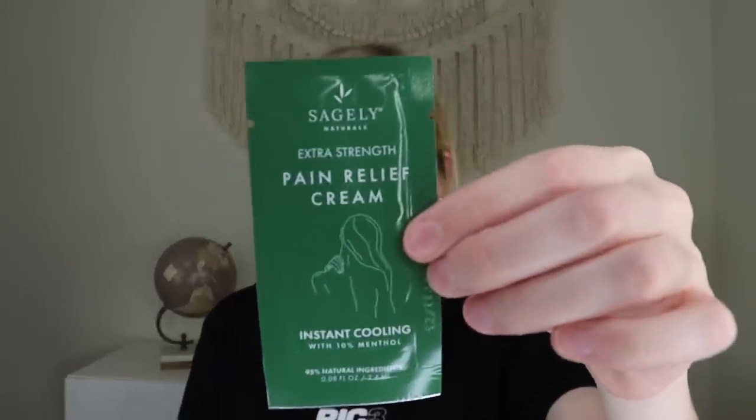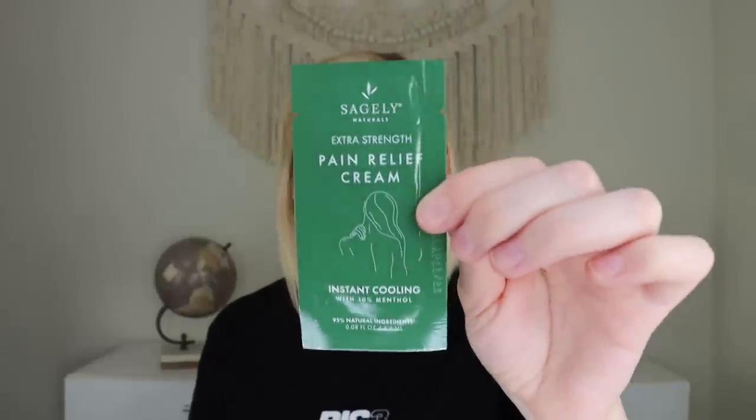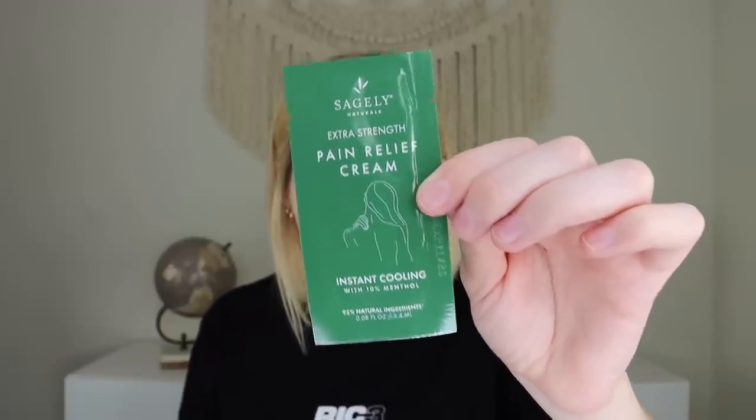Next we have a little foil packet from Sagely Naturals — this is an extra strength pain relief cream, instantly cooling with 10% menthol. The full size is $12.48 for three ounces; this is 0.08 fluid ounces. It's a plant-based, clean alternative to chemical-packed products that effectively eliminates minor pains. I don't mind a little tiny pack of this — it's good for on-the-go or travel. Instead of pulling out an icy hot patch, you can just rub some of this.